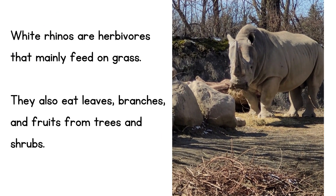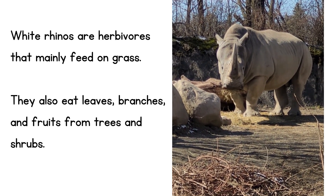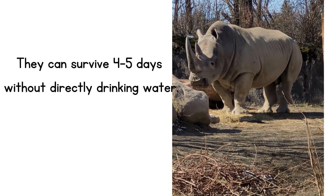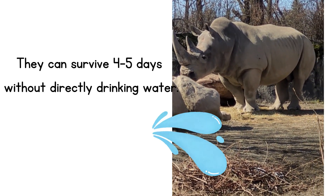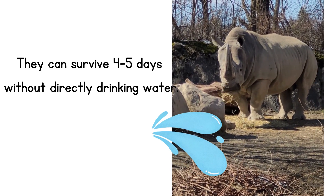White rhinos are herbivores — that's a big word, but it means they mostly feed on grass. They also eat leaves, branches, and fruits from trees and shrubs. They can survive four to five days without drinking water directly, although if they can, they'll drink it twice a day.